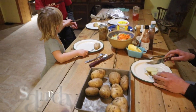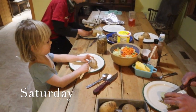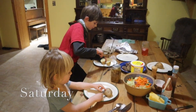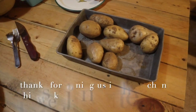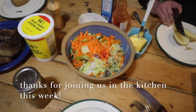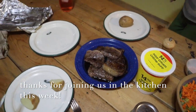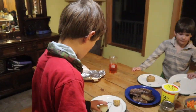This morning we had a frittata for breakfast. For lunch we had bear hot dogs and popcorn. For dinner today we have baked potatoes, salad, and beefsteaks. Scalding hot baked potatoes — I'll take a nice dinner.